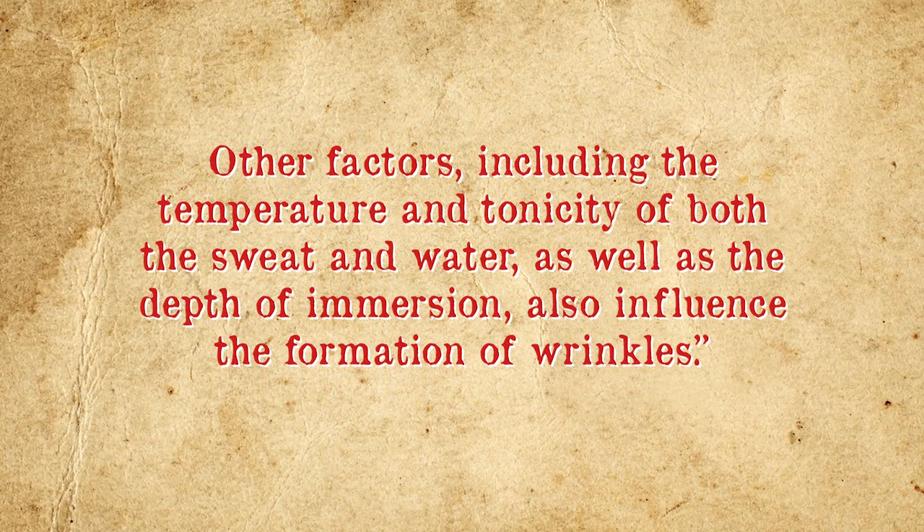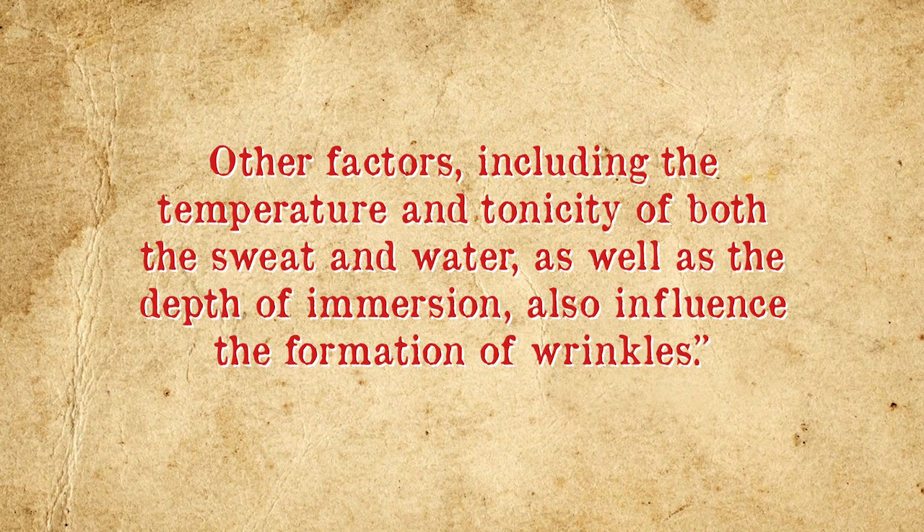Other factors, including the temperature and tonicity of both the sweat and water, as well as the depth of immersion, also influence the formation of wrinkles. No matter the exact mechanism causing our sympathetic nervous system to fire, the result gives us a gripping advantage in wet conditions. In 2011, Mark Cenghizi, an evolutionary neurobiologist, was the first to propose this idea, and it was confirmed by neurobiologists at Newcastle University in 2013. They found wrinkled fingers gave no disadvantage in dry conditions, suggesting superiority in wet situations without diminishing protection in dry ones. So next time you're washing dishes, be thankful that your fingers wrinkle — it gives you a better grip.